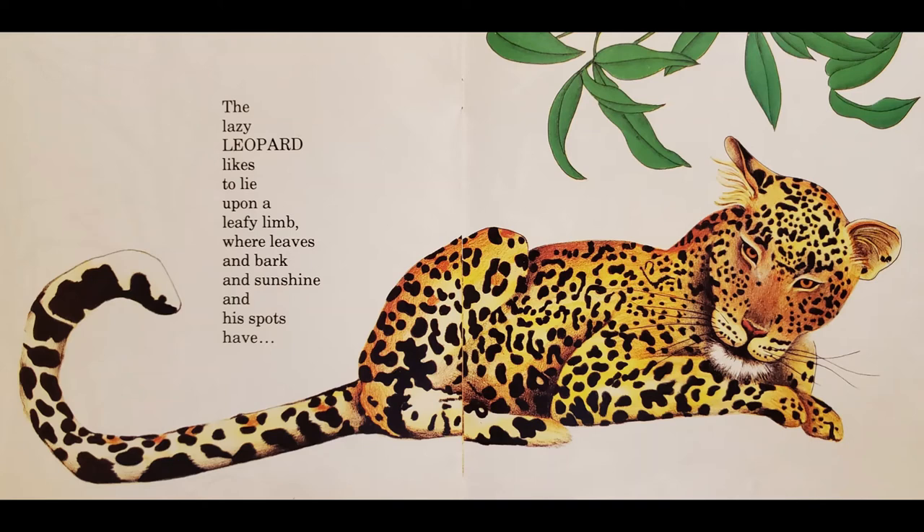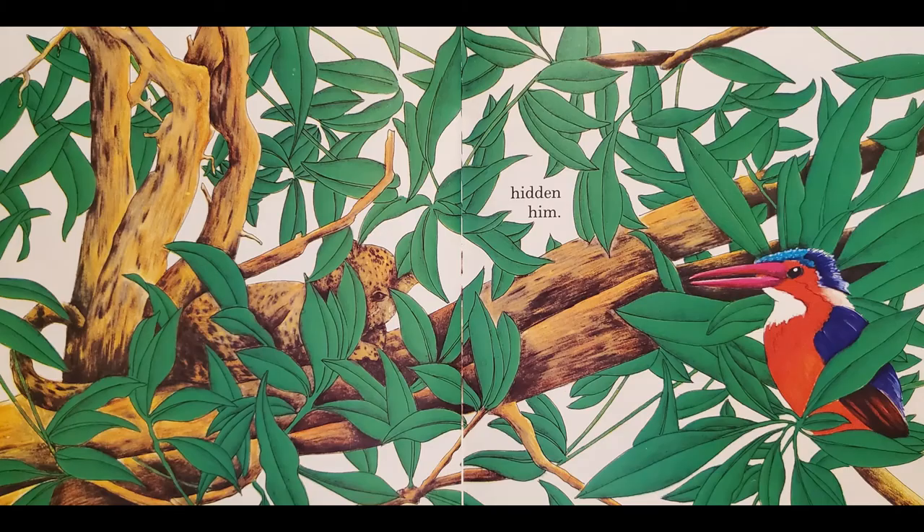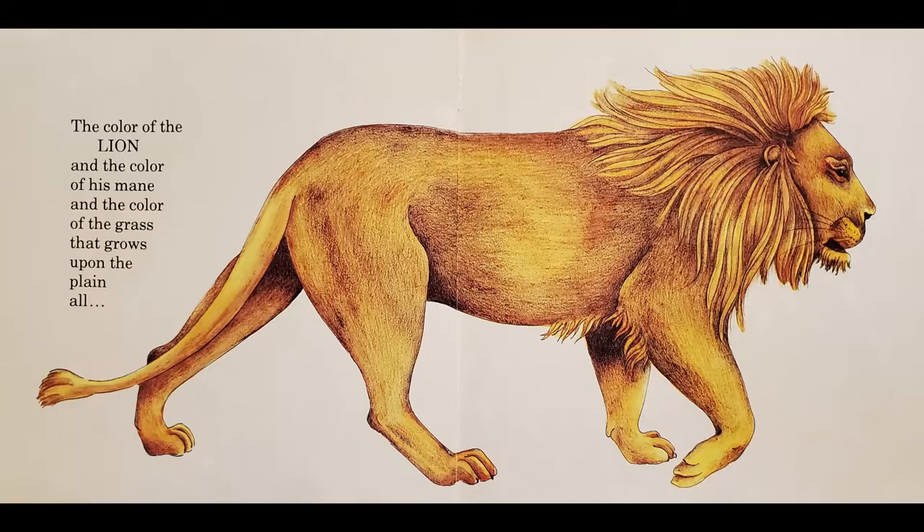The lazy leopard likes to lie upon a leafy limb, where leaves and bark and sunshine and his spots have hidden him.